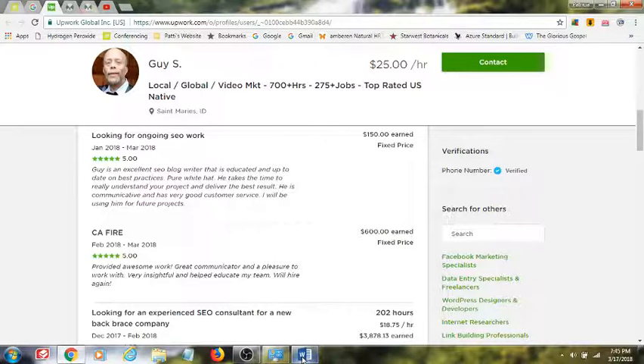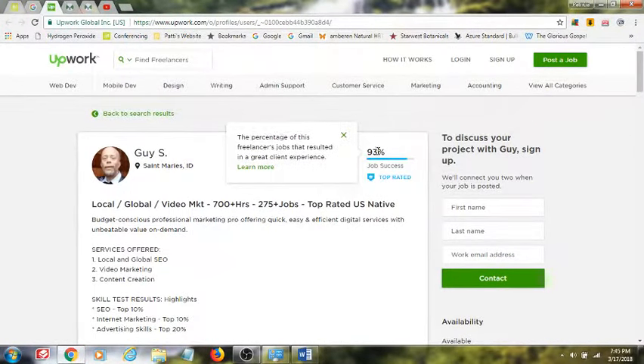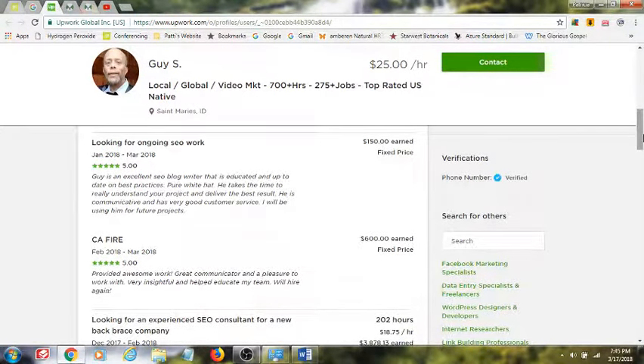Before I get into that, let me share a little bit about myself. I have an Upwork profile that I've had for quite some time. It's got over 700 hours and 275 jobs completed, with a job success rate of 93% and a top-rated badge. My focus for most of my work is local and global SEO, video marketing, and content creation. These are the types of things that my clients come to me for, and this is the type of response that I receive from them.